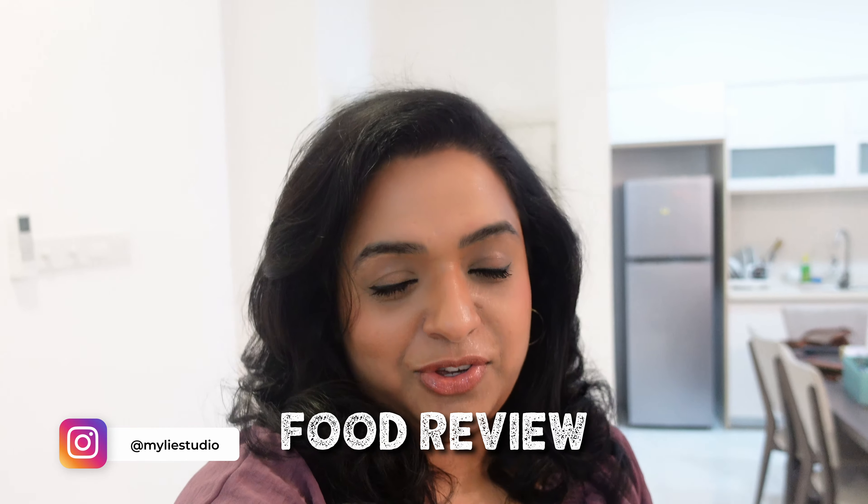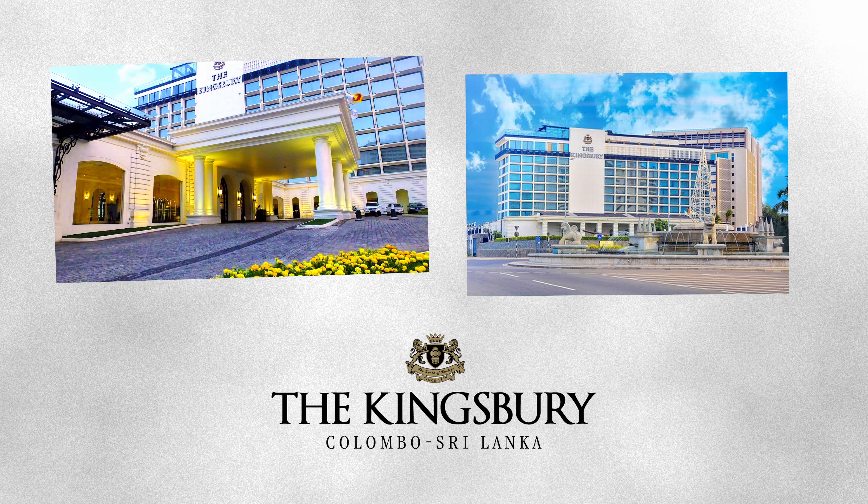Hi guys, this is Maily, welcome to my channel. Today I'm going to do a food review — it's a buffet review at the Kingsbury Hotel in Colombo. I'm excited; I heard this is a really nice buffet.